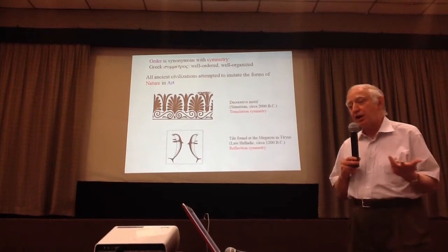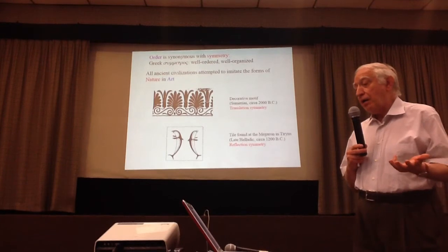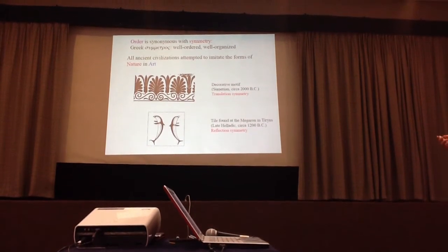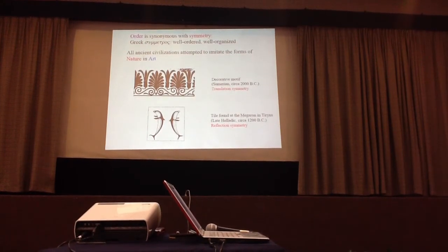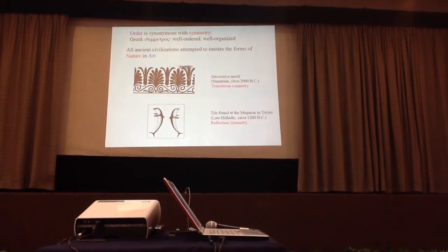Order is synonymous with symmetry. The word symmetry comes from the Greek — it means well-ordered, well-organized. All the ancient civilizations attempted to imitate various forms of nature in art. Here are two examples: one of translational symmetry which is 4,000 years old, and one of reflection symmetry from the Greek which is only 3,000 years old. They came from decorative models in Sumer and in Greece.